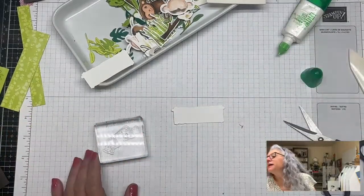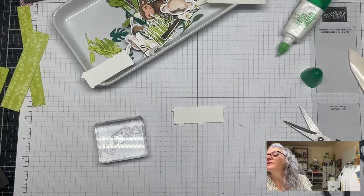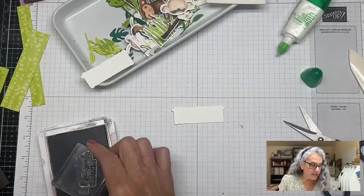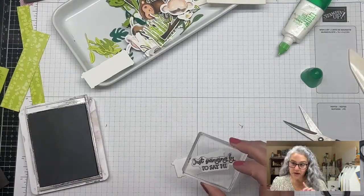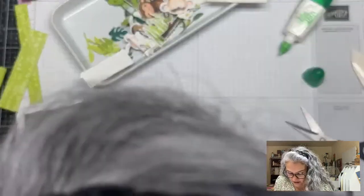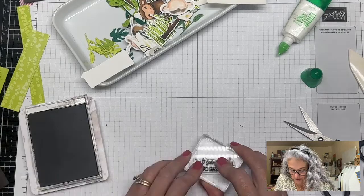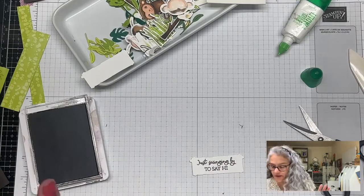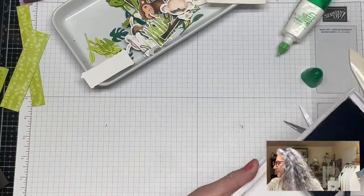I'm bringing Early Espresso ink — there's too much green already. This stamp from Little Monkey says 'Just Swinging By to Say Hi.' I'm not great at making it perfectly straight. I'll set that aside to dry and get back to it.